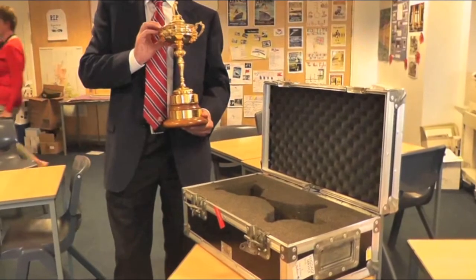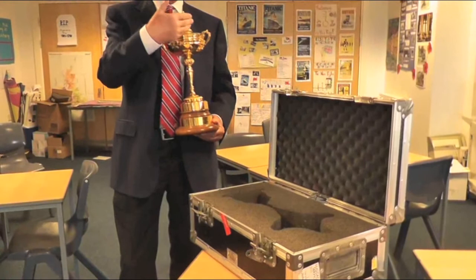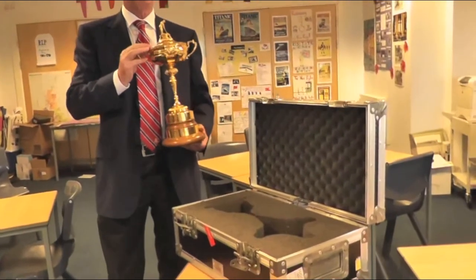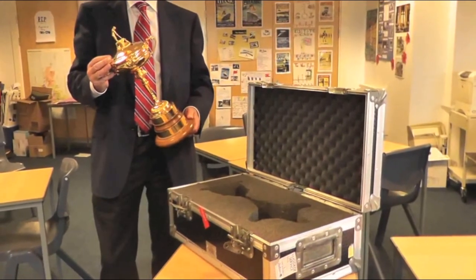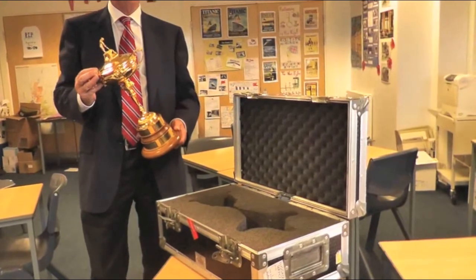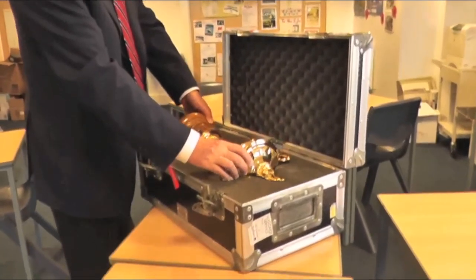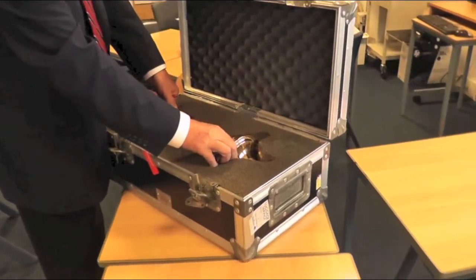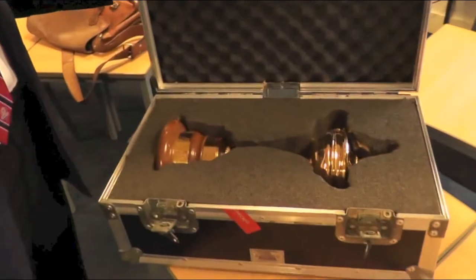It's got to go in a special way — the golfer's head fits just right. This is the flight case that holds the Ryder Cup, and it's bomb proof, fireproof — though I've got to tell you, I haven't tested either of those things. Sandy's going to show us the specific way it goes in. It's got more air miles than most people.